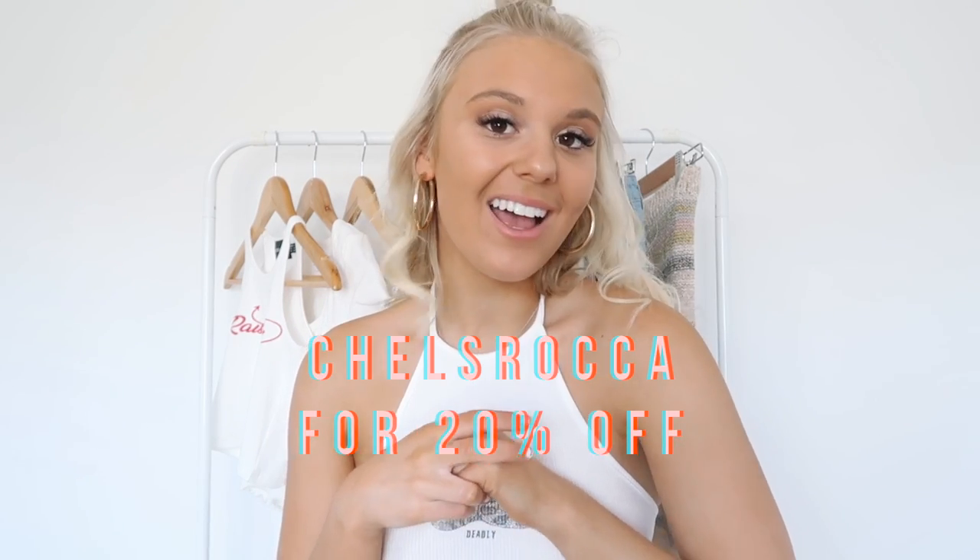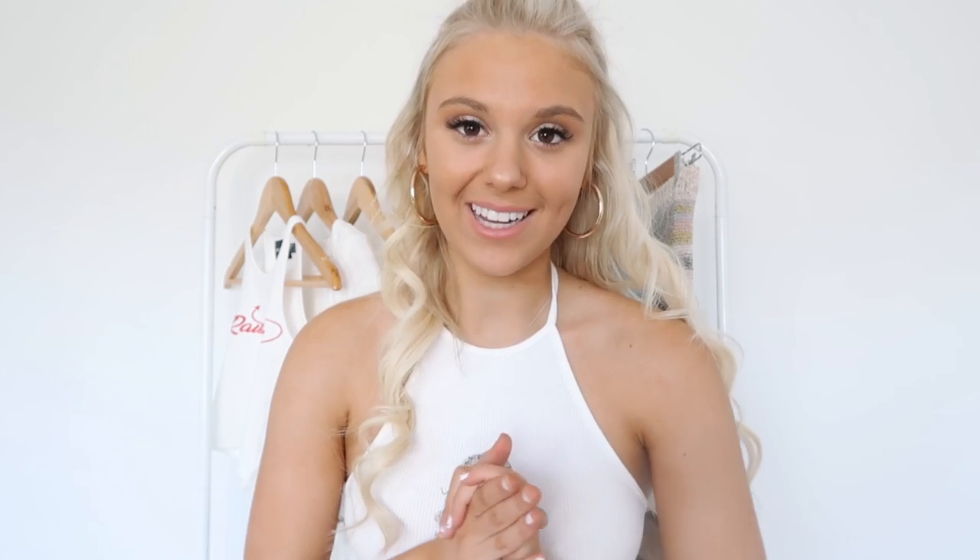Definitely use my discount code if you guys want to order anything from Princess Polly — it is just CHELS ROCKER for 20% off. I really hope you guys did enjoy this video. All the item links will be linked down below, and if you guys are new here I would really appreciate if you clicked that subscribe button and turned on post notifications. I really want to do more hauls because I honestly love filming them. I love you guys so much — remember today is your day. Hope to see you in my next video. Bye!